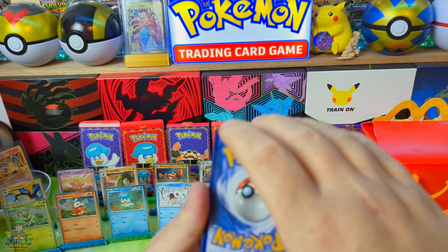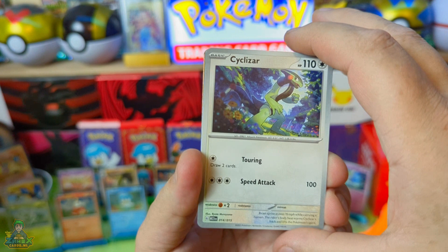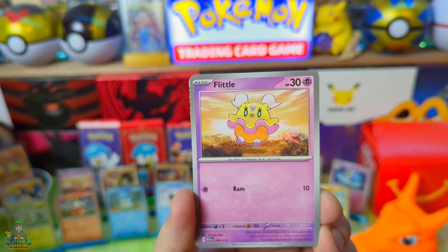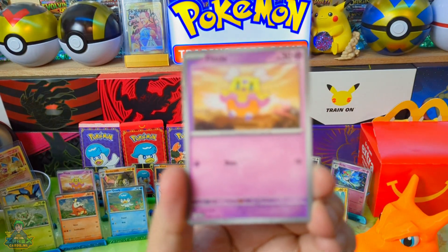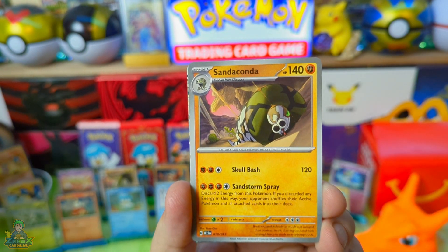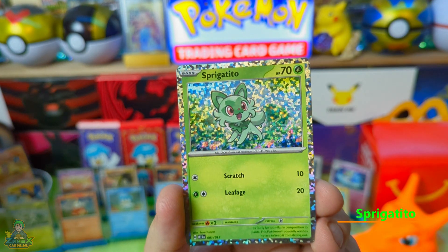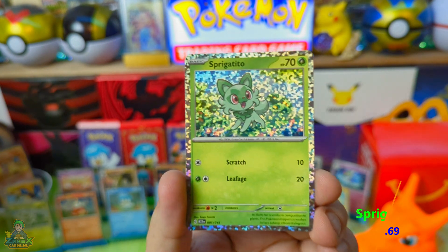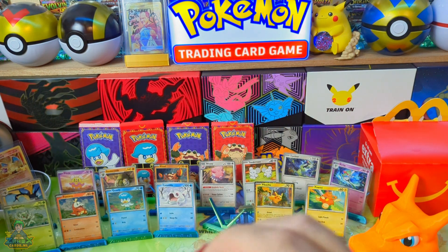De voorste, dus eigenlijk de achterste, nou die gaat naar boven toe. Dan hebben we de Cyclizard. Die moesten we net nog hebben, maar die hebben we nou weer dubbel. En hier is nummertje 9. Die heb ik al. Ik dacht: deze heb ik nog niet, maar deze heb ik dus al. Ik was helemaal blij. En nummertje 10, Sandaconda. Die hebben we nou ook weer dubbel. En nog een Sprigatito. Hartstikke leuke mooie kaart. Maar we willen natuurlijk nummertje 5 hebben.